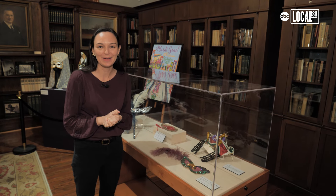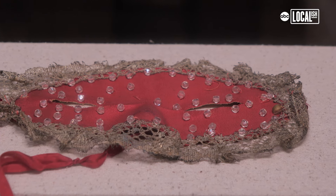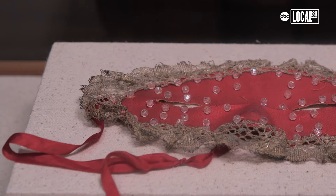Two of our historical masks in this exhibit that I want to highlight: this red satin mask here dates to 1928. It has lace on the outside and beads sewn onto it. It was from the Venetian court that year.